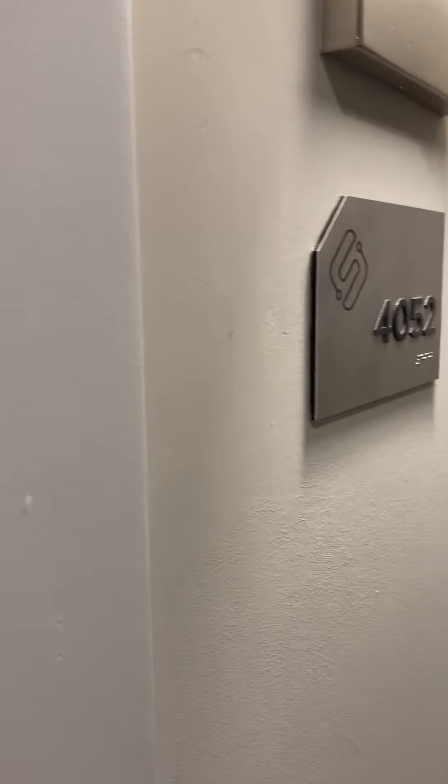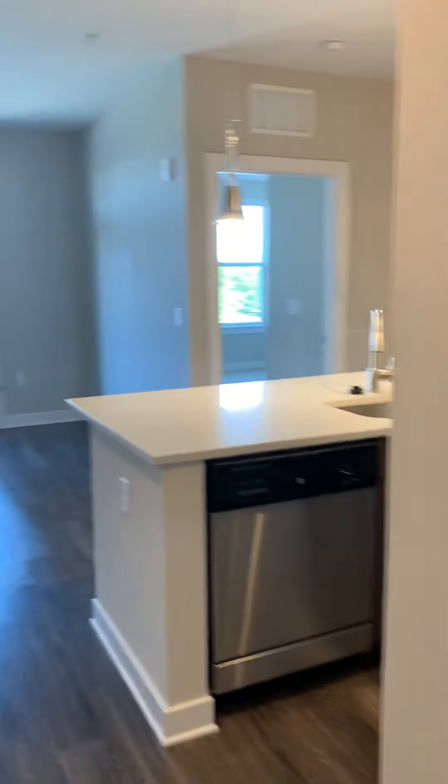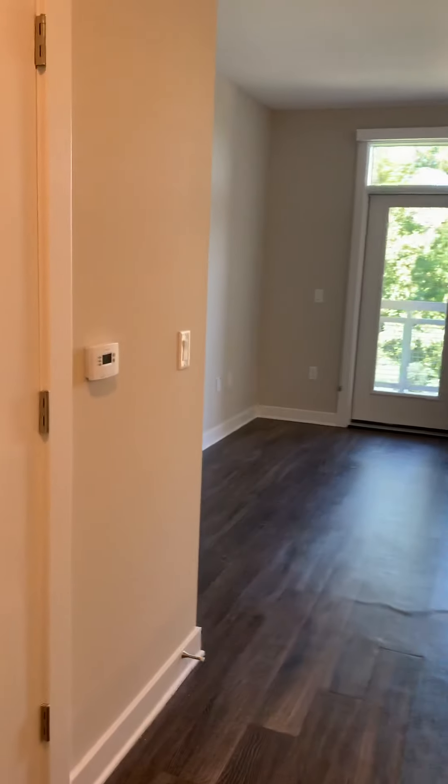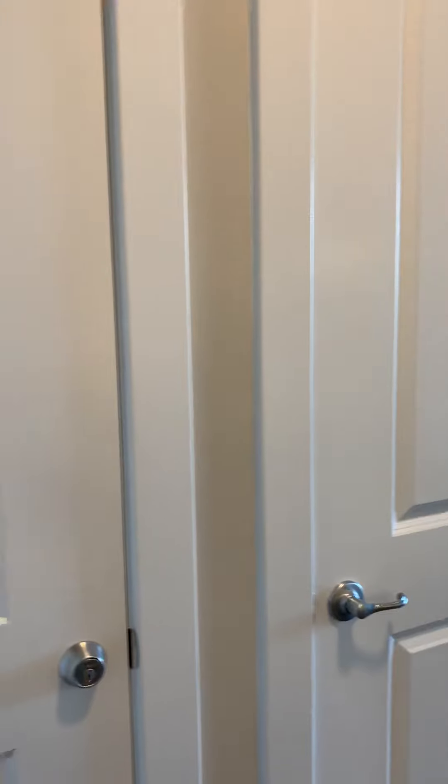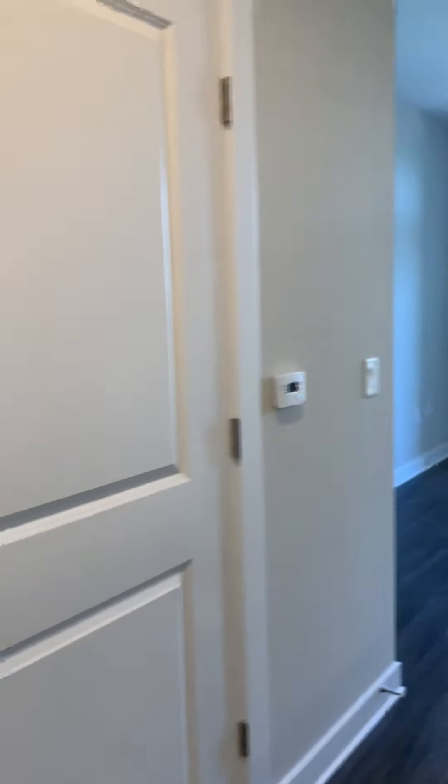Hello everyone, today we're going to walk apartment 4052. This is our one bedroom apartment with a 663 square footage floor plan. It's an A12-2 and it's one of our premium apartments.